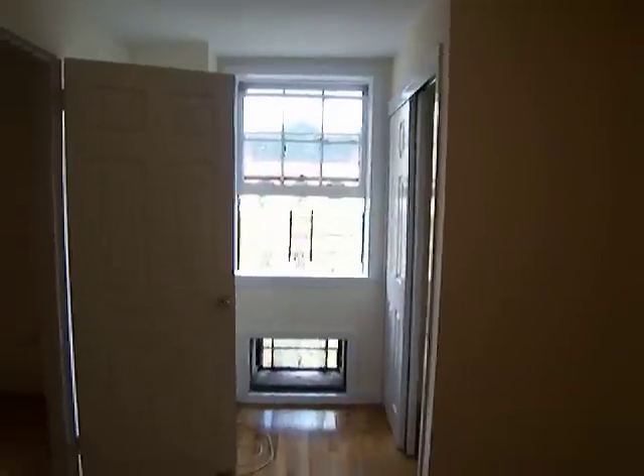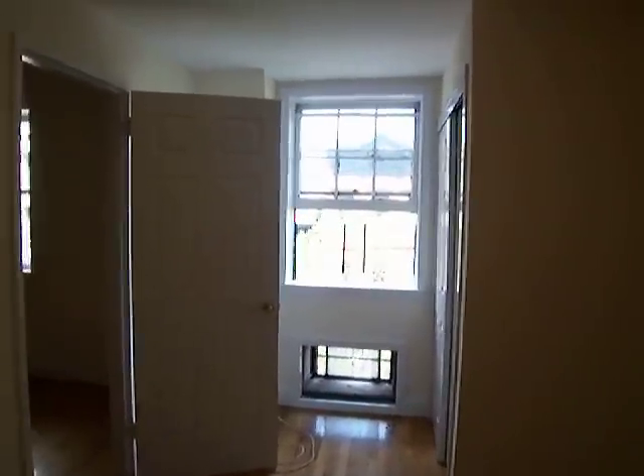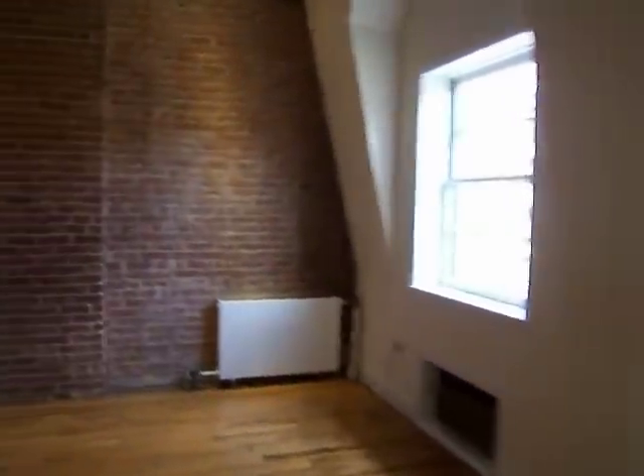Nice bright bedroom with a closet. Beautiful exposed brick in the apartment.